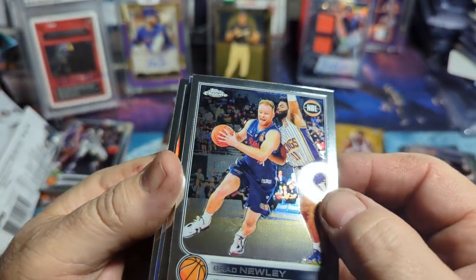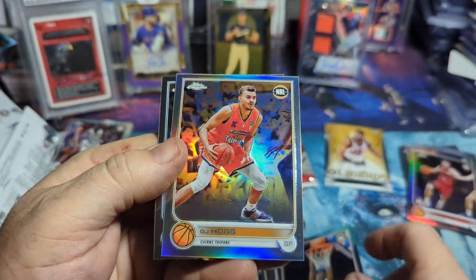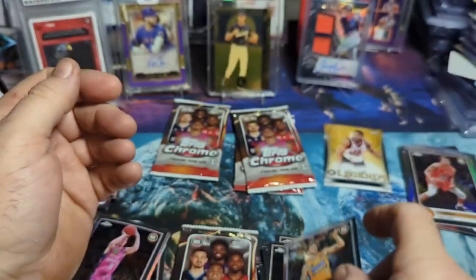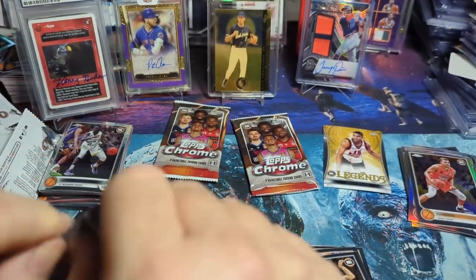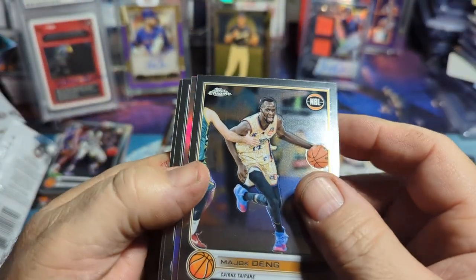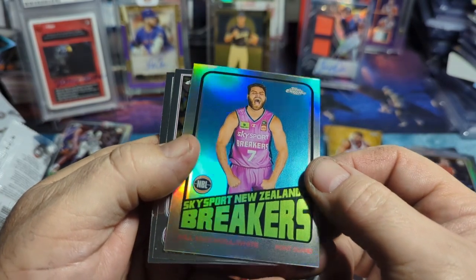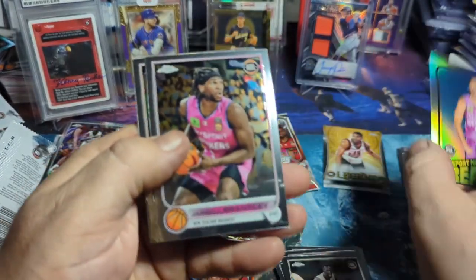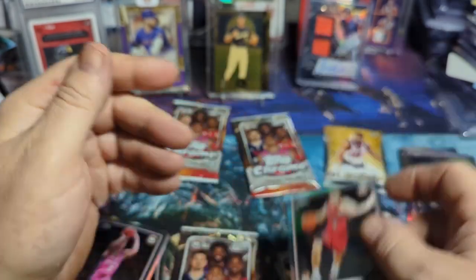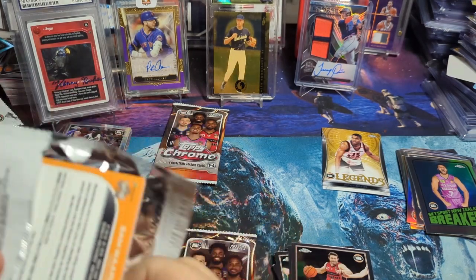Another silver coming up — we've got a Brad Newley, Alaka Gark, DJ Hogg in the silver — pretty cool, I'll get that signed this year at the Kings game — and Tyler Johnson. I'll try and get a few of the silvers I've been picking up signed by the players this year. Another silver — Majok Teng, and then a Will McDowell-White in the silver in the throwback. Jerald Bentley again, and another Karl Zunic — so getting a couple of repeats. It reminds me of old packs from the '90s where you'd get a lot of repeats.